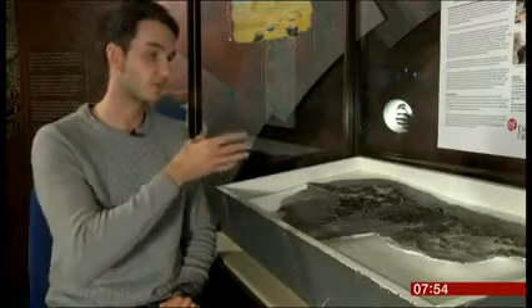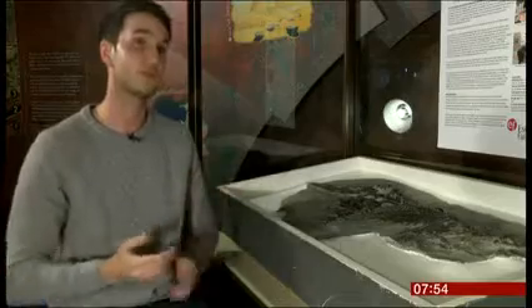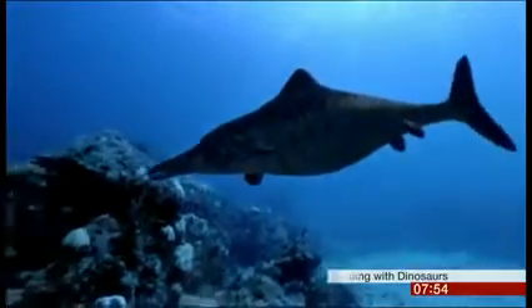We're able to potentially track its evolution through time and how it may have been living. And of course, we know what it was feeding on as well. The dolphin-like reptile swam in the seas around Britain when the dinosaurs roamed.